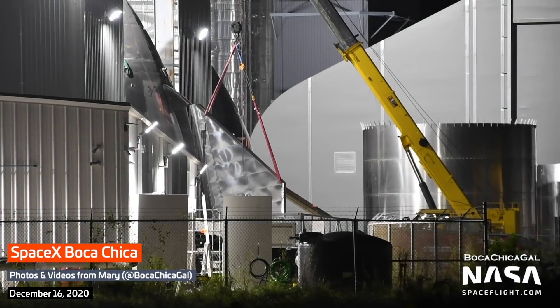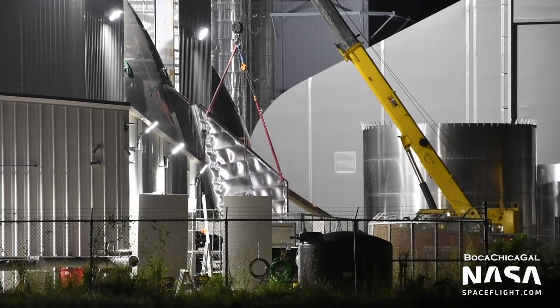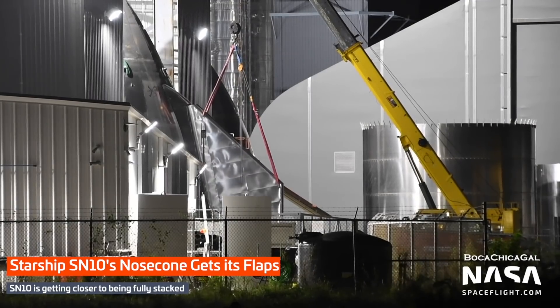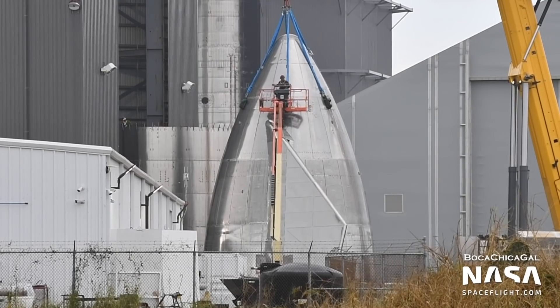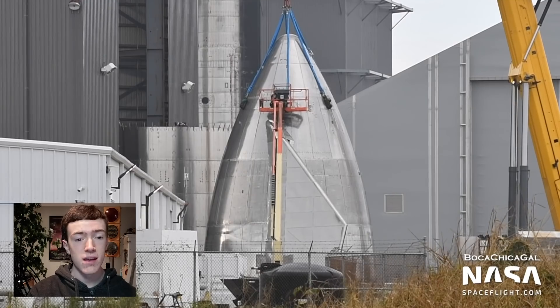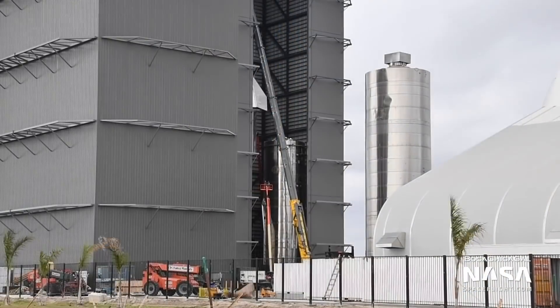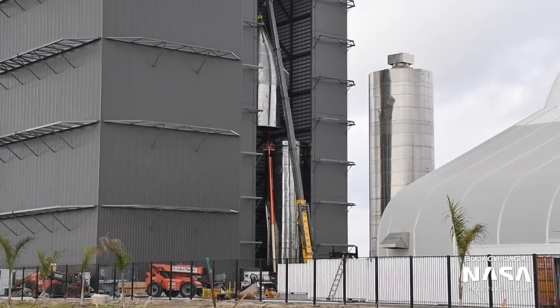At the windbreak, SN10's nose cone received one of its two flaps on Wednesday. The other may have been set aside to replace the damaged front flap on SN9. The nose cone was then stacked onto its four-ring barrel section on Saturday. This four-ring design differs from those of SN8 and SN9, who both used five-ring sections. This is probably a move to help streamline production, since it's likely easier to assemble four rings together than five.